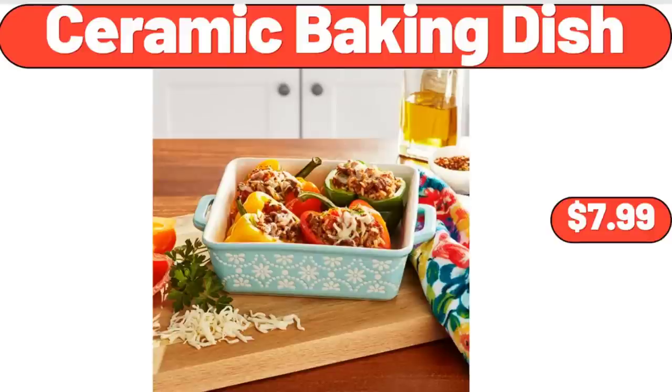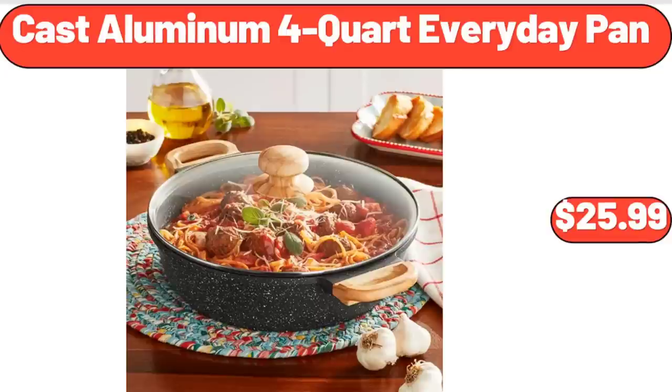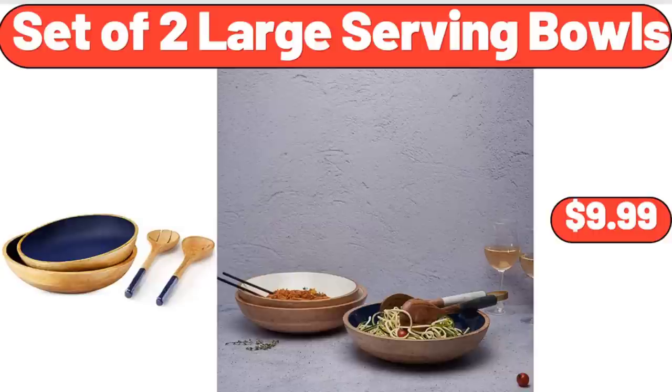2.5 Quart Yellow Daylily Live Plant 3 Pack, $32.99. Ceramic Baking Dish, $7.99. Black Metal 3-Tier Plant Stand, $11.99. 36 Inches Tall Assorted Mandevilla, $23.99. Cast Aluminum 4-Quart Everyday Pan, $25.99. Cerro Lady's Swimsuit, $12.99. Medea SmartCool Portable Air Conditioner, $349. Set of 2 Large Serving Bowls, $9.99.